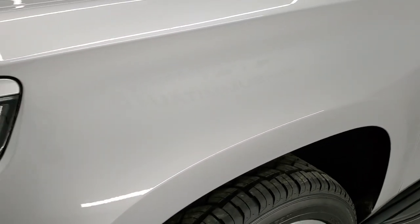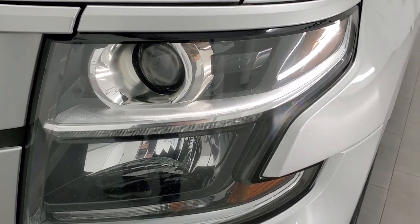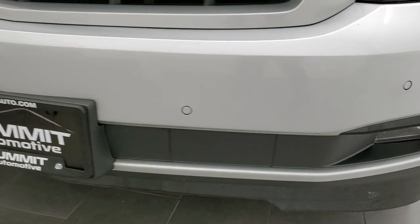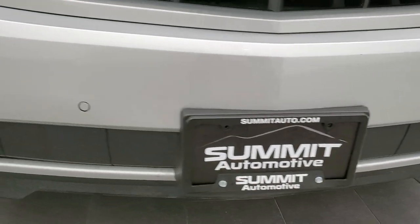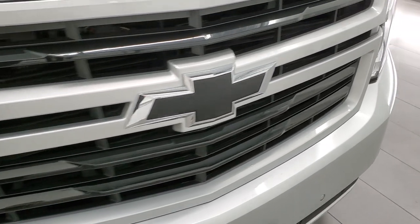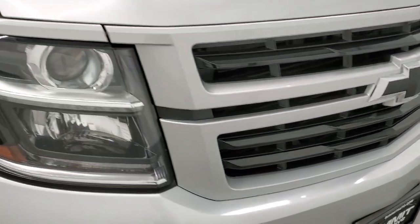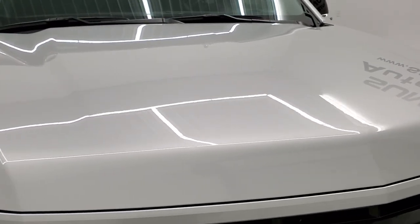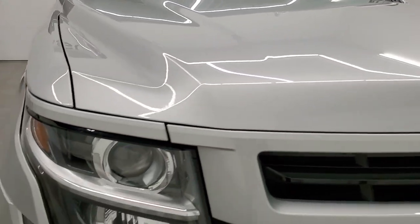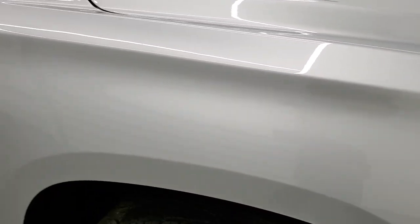Front fender is in excellent shape. I didn't see any dents or dings in there. It comes with the projector headlamps, the LED running lights, and the factory fog lights. Front bumper and lower valence are in excellent shape as well. You got the front bumper parking sensors on there. You also get the blacked-out Chevy bowtie logo and the gloss black grille. The hood is in excellent condition — I didn't see any dents or dings on there. Headlight lenses are nice and clear and the passenger side front fender is in excellent shape as well.